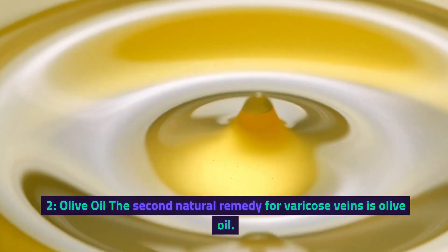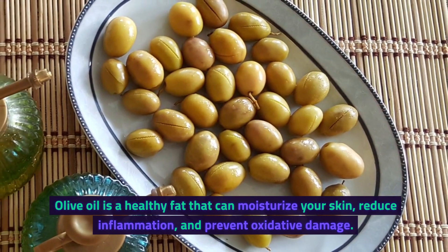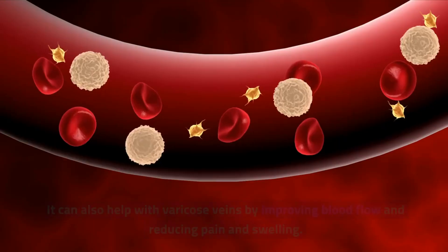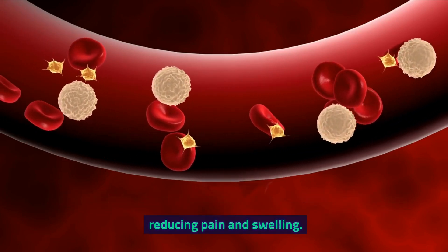2. Olive Oil. The second natural remedy for varicose veins is olive oil. Olive oil is a healthy fat that can moisturize your skin, reduce inflammation, and prevent oxidative damage. It can also help with varicose veins by improving blood flow and reducing pain and swelling.